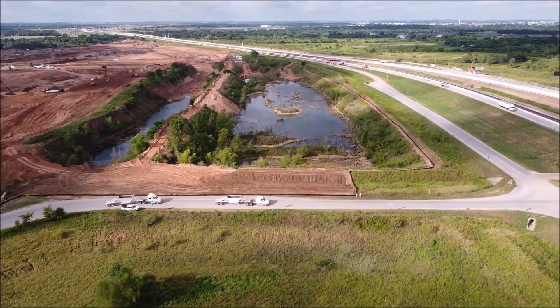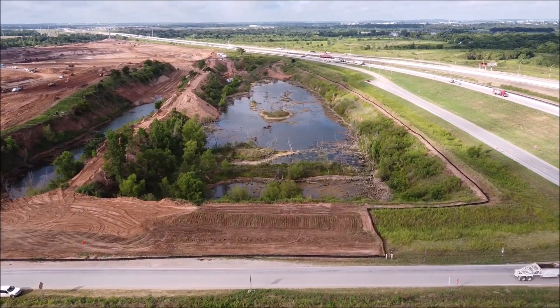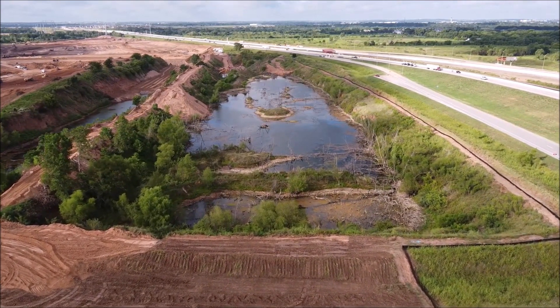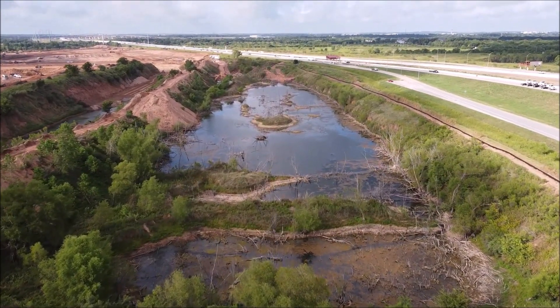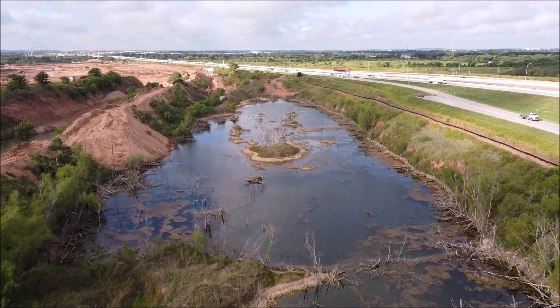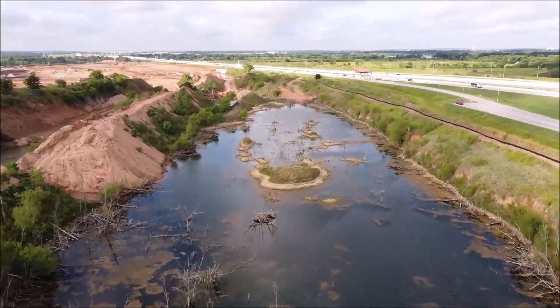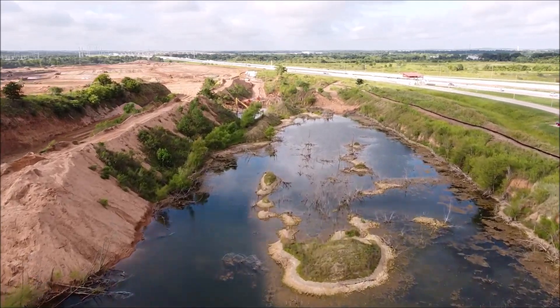These are geotextile membranes, most commonly used for separation, filtration, reinforcement, protection, and drainage. There are two primary types: permeable and impermeable. Permeable membranes are porous fabric that allows water to pass through and can be woven or non-woven. Woven membranes are not very porous but have high load capacities. The main uses of geotextile membranes at Giga Texas are reinforcement and to separate two different types of soil.